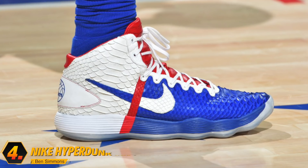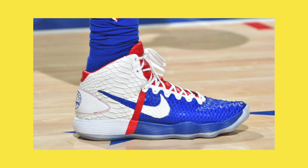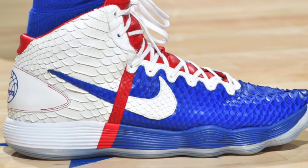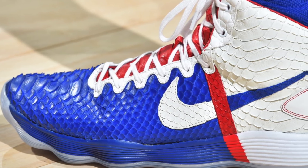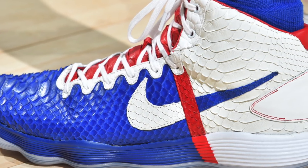Next up at number four, we got Ben Simmons with this custom colorway of the Nike Hyperdunk 2017. It's one thing to give a sneaker a custom colorway, but it's another thing totally to customize the materials. This colorway has a custom red, white, and blue colorway featuring a two-tone swoosh separated by a red stripe, plus his number and the 76ers logo on the back of the heel. But the main attraction is the reptile skin material — snake skin or maybe alligator skin — that takes the 2017 Hyperdunk to a whole other level.